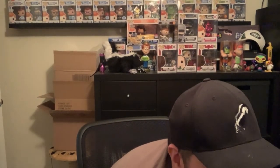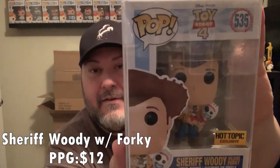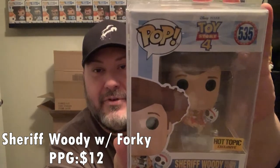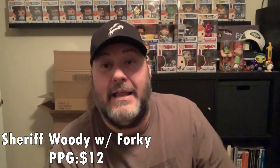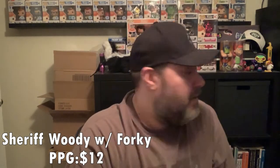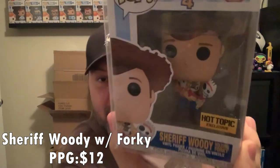Both remaining ones are definitely in protectors and both are heavy. The one on the left is Sheriff Woody holding Forky — Hot Topic exclusive — which I do have already. So if anyone needs it, let me know. Sheriff Woody with Forky.